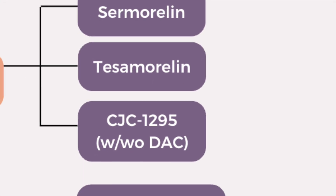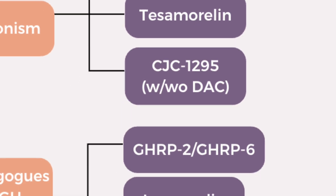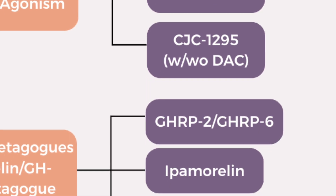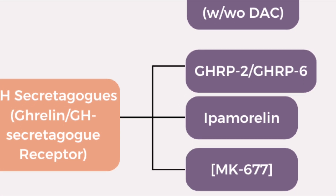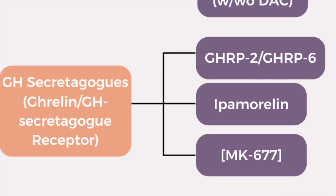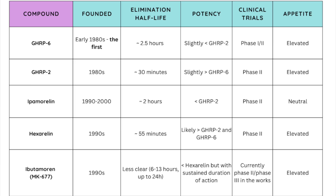Moving down the growth hormone-releasing pathway, there are multiple peptides that act on the ghrelin or growth hormone secretagogue receptor to stimulate release of growth hormone. These peptides, which are pretty similar, include ipamorelin, hexarelin, GHRP-2, and GHRP-6 — and we did a whole video comparing their clinical research and pharmacokinetic profile, including half-life and potency. To sum it up, the most potent of the peptides in this class is hexarelin, followed by GHRP-2, then GHRP-6, and then likely ipamorelin.